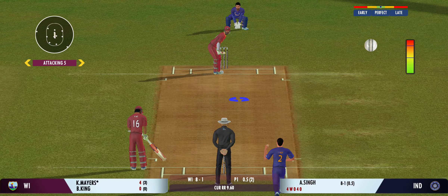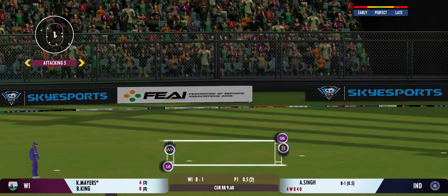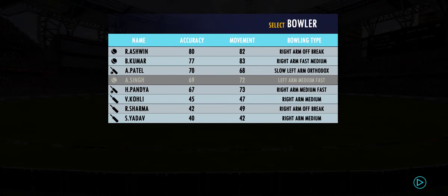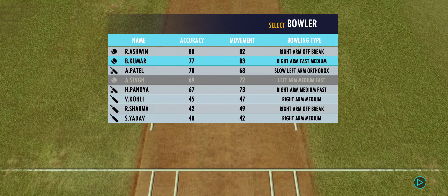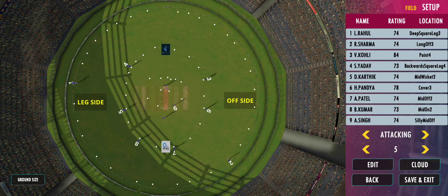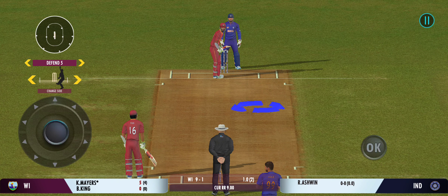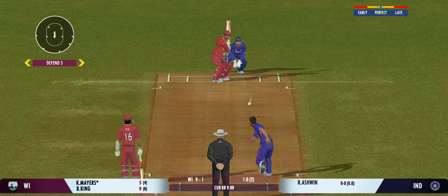There is a little bit on the surface for the bowlers, but it's also good for batting. Couldn't time that as well as you'd have liked. The captain has decided that taking the pace of the ball is a good way to go. The batsmen have more singles on offer with the field spread out. Decided to bowl that from round the wicket.